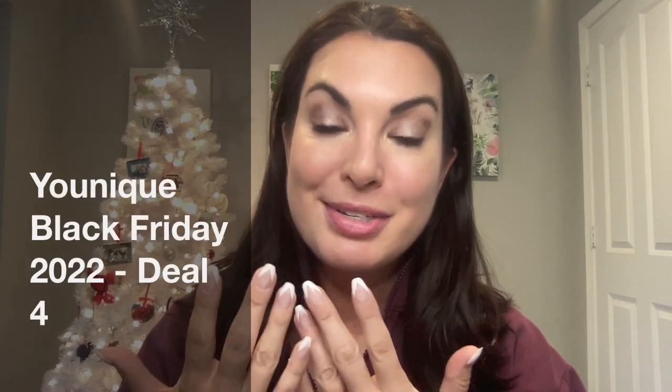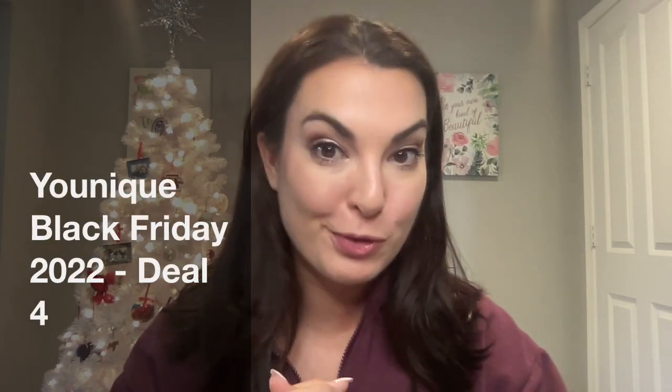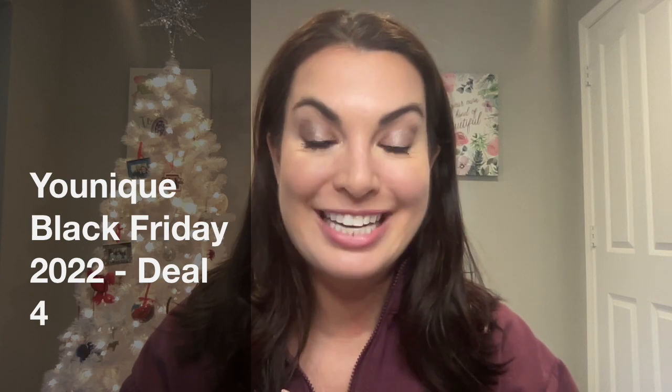For those of you new here, my name is Katie. I'm a wife, I'm a mom, and I work full-time. I love makeup and skincare, and I truly believe every single woman wants to look and feel her best, and I have the tools and the resources to help you get there.